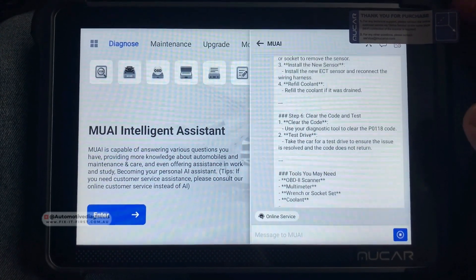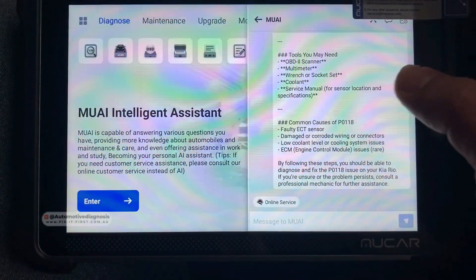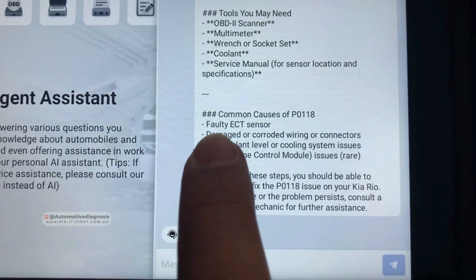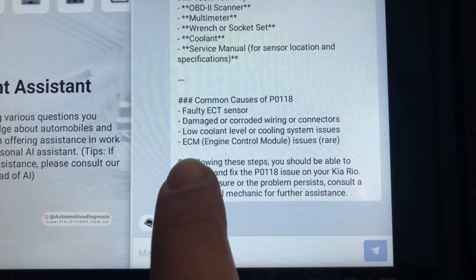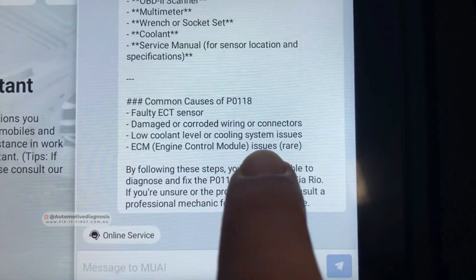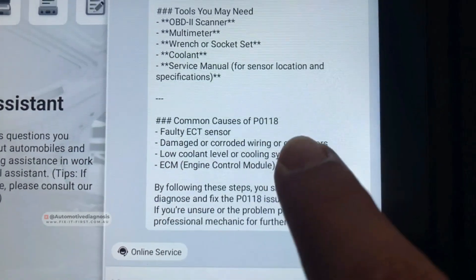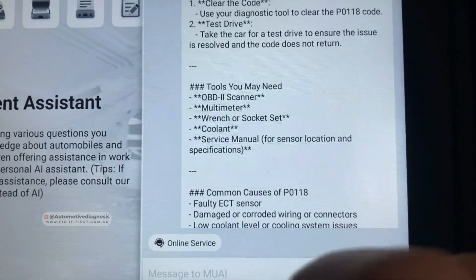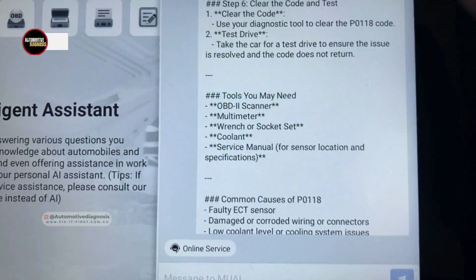I'm waiting for the AI to respond. It's going to provide all the details right now. This is what the AI is telling us — the common causes for this fault code could be: faulty ECT sensor, damaged wiring or connectors, low coolant level or cooling system issues, and ECM issues, which are commonly rare. So we need to focus on the sensor, wiring, and connector. The tools needed are listed: the scanner we have, a multimeter for checking the sensor and wiring, a wrench for taking the sensor out, and possibly coolant in some cases.